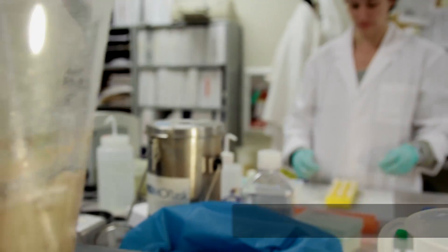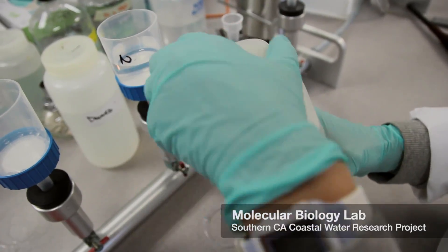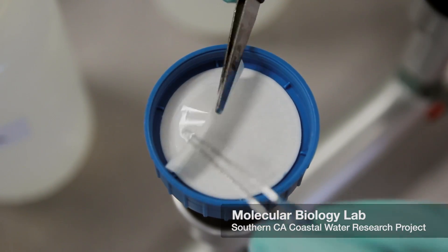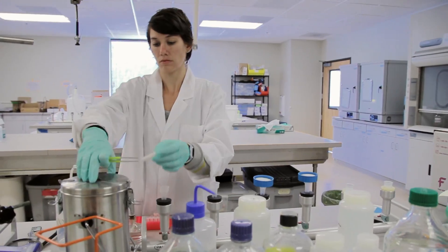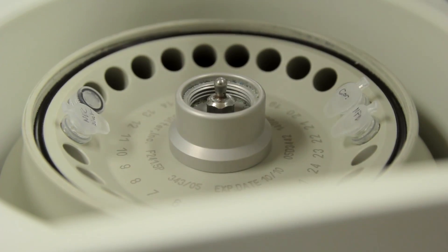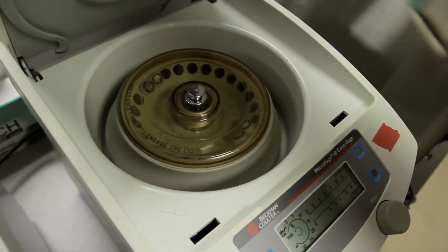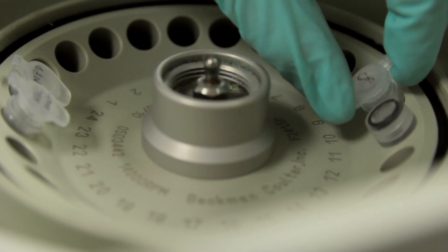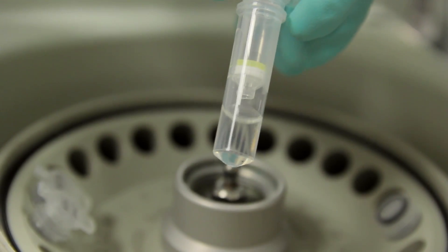What we're trying to develop is a genetic method that's fast and specific to the organisms we're interested in. What we usually do is take water samples from the beach, storm drain, or creek, bring them back to the lab, and filter them to capture all the microorganisms on the filter. Then we extract DNA from the filters, and the genetic material will be available for quantification by qPCR or digital PCR.